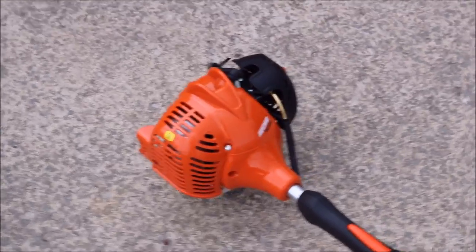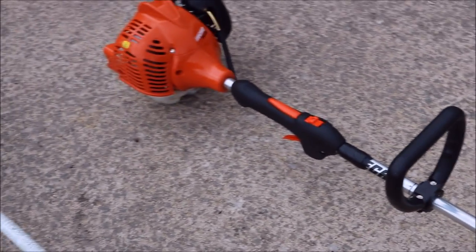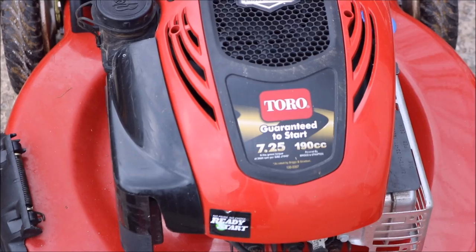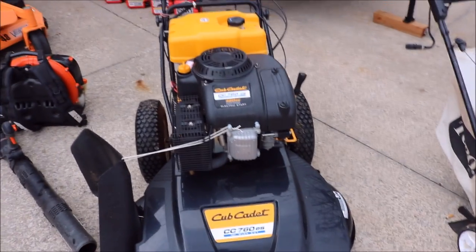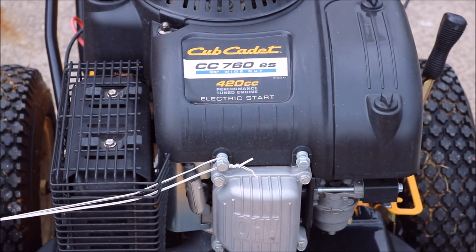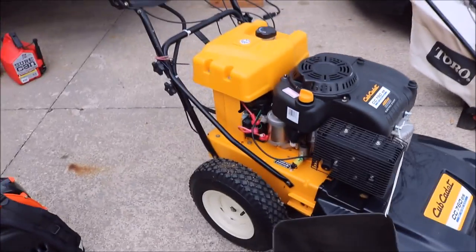Our edger is just a small Echo PE 225 — nothing special, but it gets the job done. Then we have the Toro Recycler 22-inch mower. It's got the 7.2 horsepower, 190cc engine with the bagger on it. Then moving on, we have the Cub Cadet 33-inch cut with the 420cc engine on it. This thing has been awesome — had it for two years now.